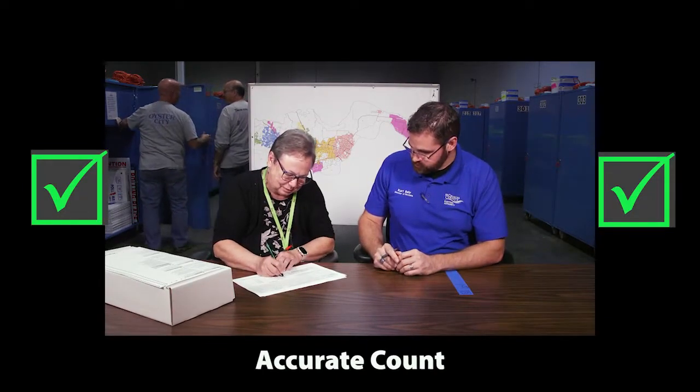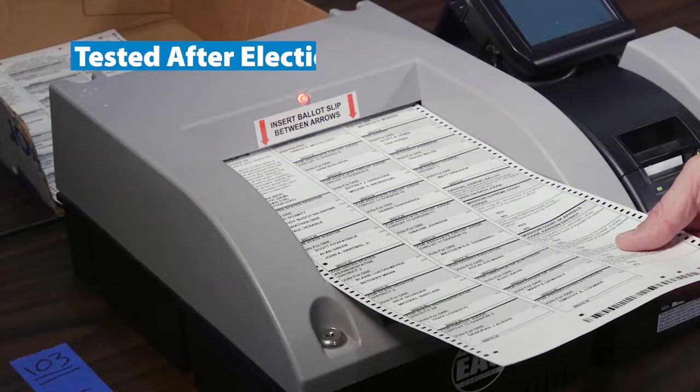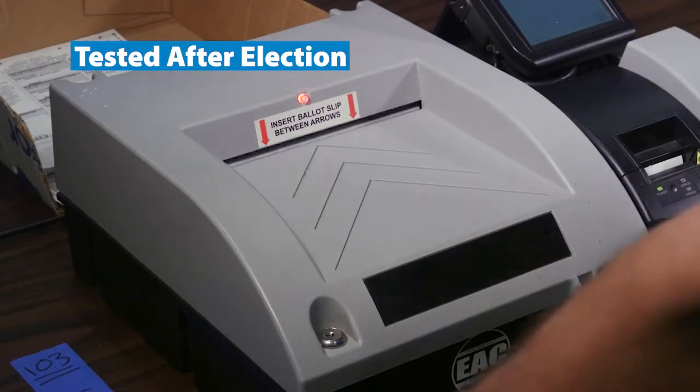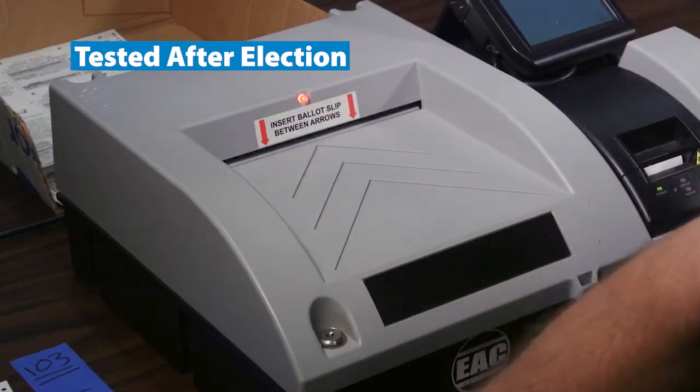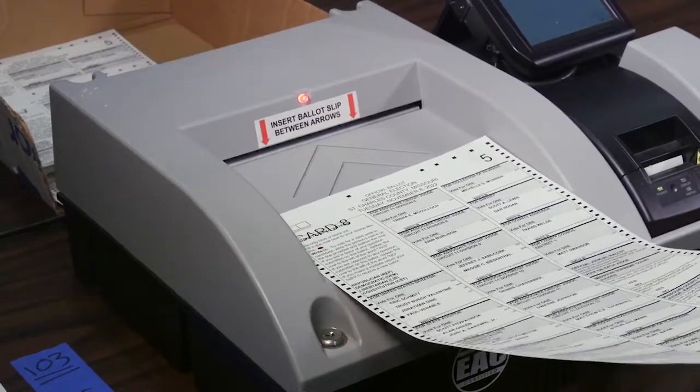If the machine count and manual count do not match, additional auditing occurs. Voting machines are tested again after the election — auditors randomly pick one precinct to retest the results, and voting machines must produce the exact same result to pass the audit.